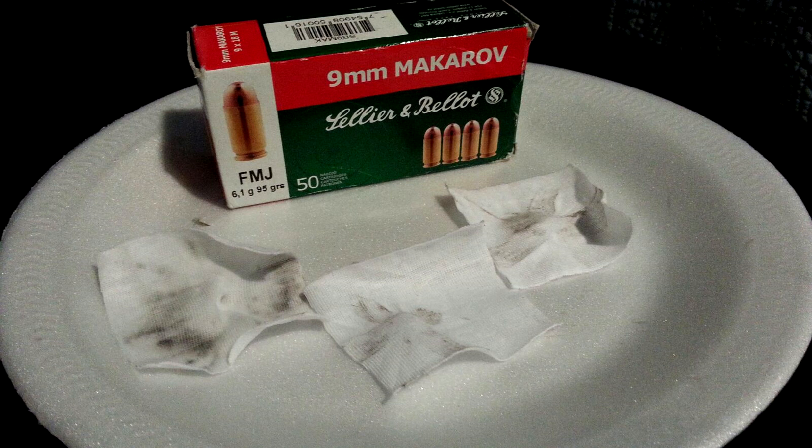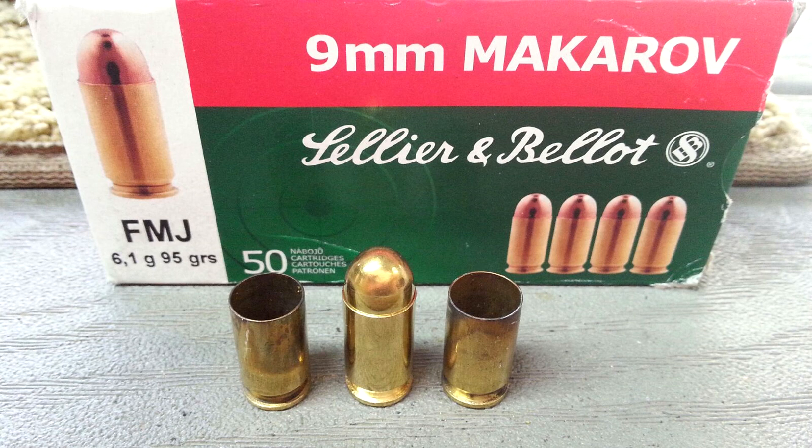Cellier and Bellet is one of the cleanest brands of ammunition I've put through my Makarov, next to Fiocchi. It barely left any residue behind. Overall, this ammunition does cost more than other brands out there, but it fires very clean.